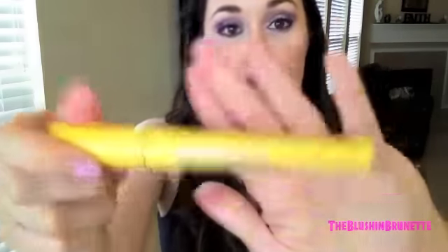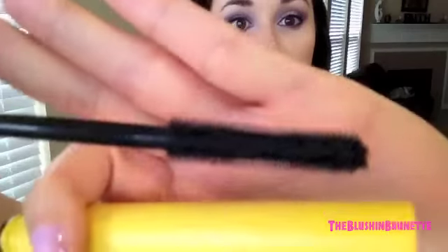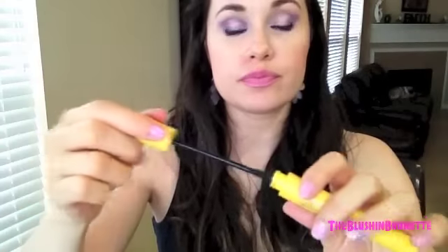Then I have CoverGirl's Lash Blast Length Mascara, waterproof. It's the yellow one here. I was intrigued by the wand — looks like that. Didn't do much for my lashes. Barely even made them appear. It was almost like no product was getting on the wand, so really not much product was getting on my lashes. Didn't do much at all for me.